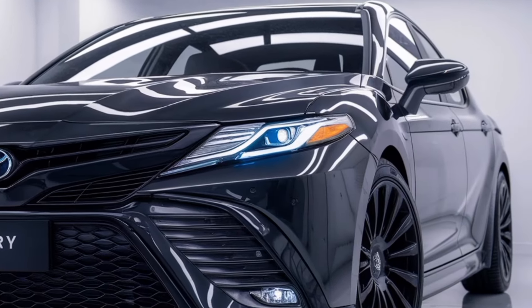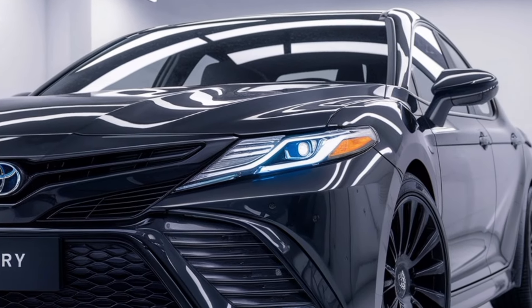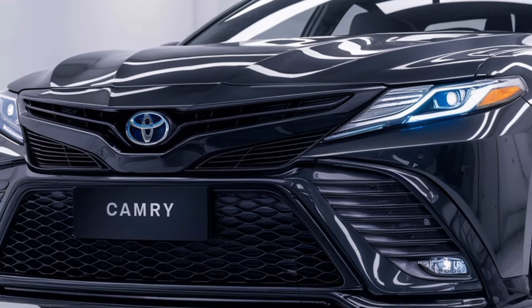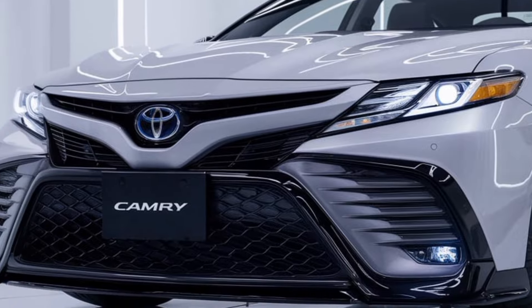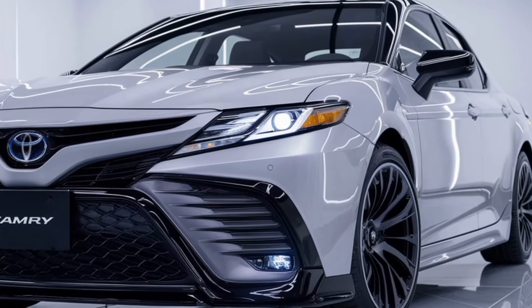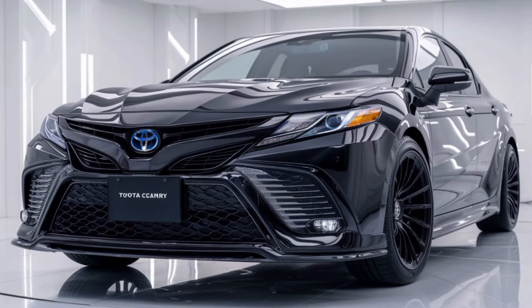The 2025 Toyota Camry is here, bringing a fresh mix of technology, performance, and style that's ready to make a statement on the road. Whether you're looking for efficiency, luxury, or just a reliable ride, the Camry has always been a top choice, and the 2025 model takes it even further.